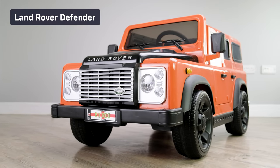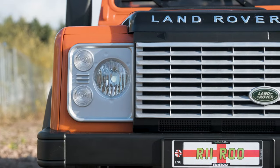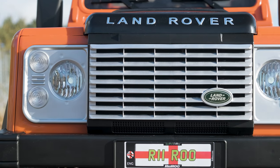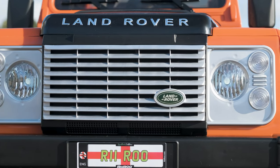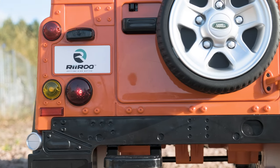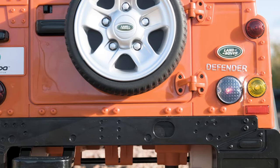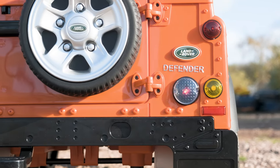Check out the hottest and most anticipated ride-on cars from Riru this year. There isn't a more iconic vehicle out there than our licensed one-seater, 12-volt Land Rover Defender. Originally launched in Amsterdam at the Motor Show in April 1948, this is a vehicle that is steeped in history and has been designed to last the test of time.